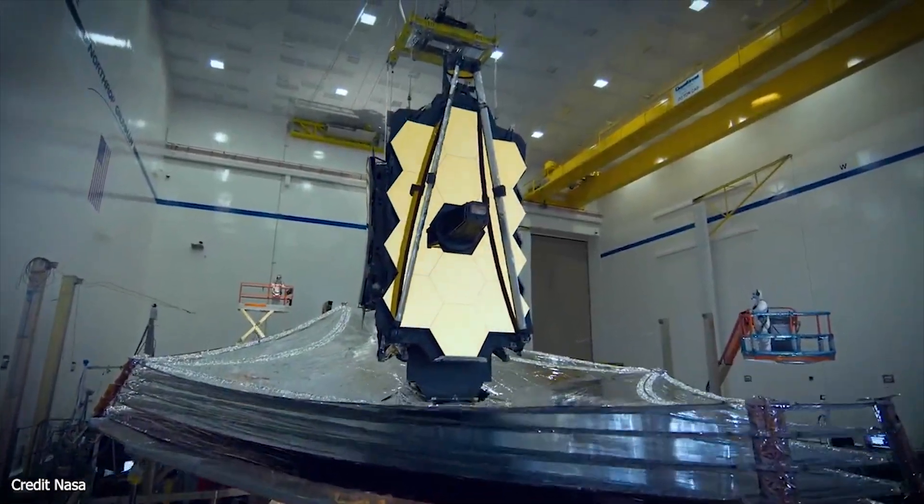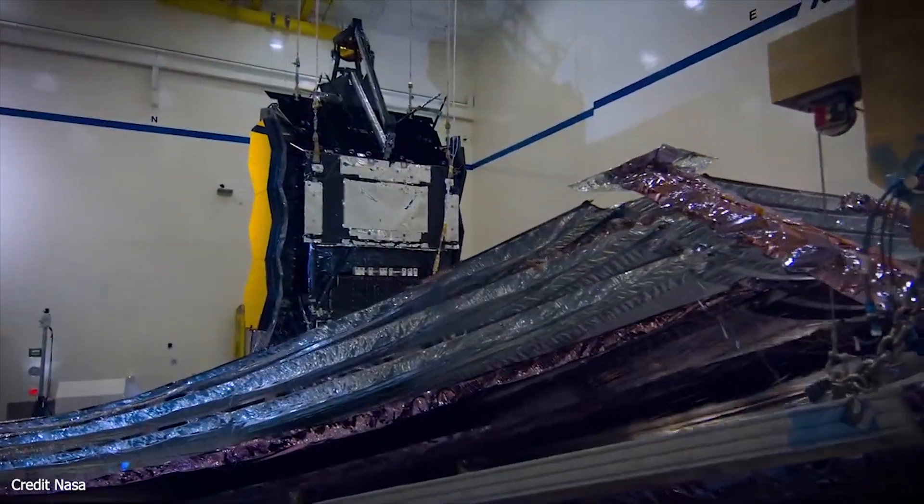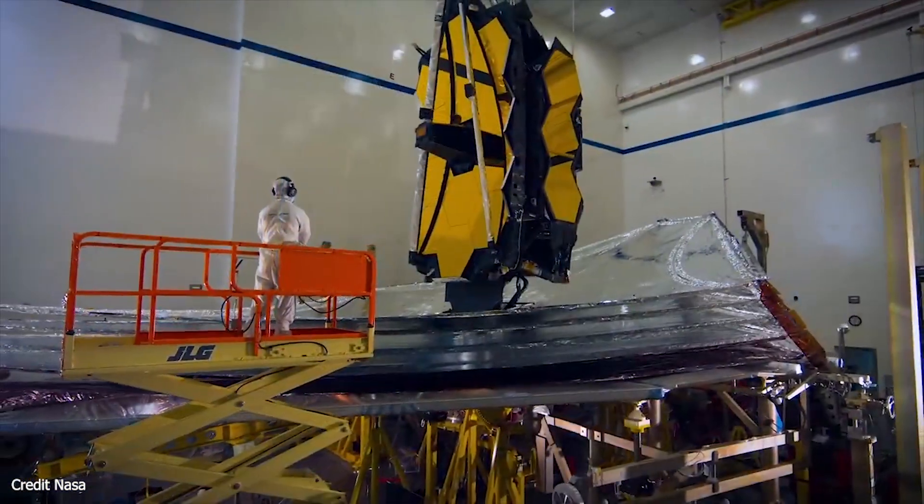The James Webb Space Telescope — what is it and how far are we away from an actual launch? Join me and let's find out.